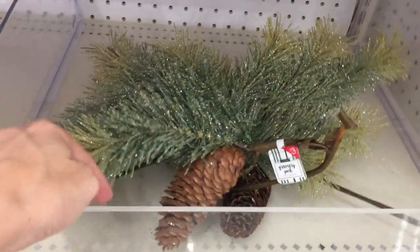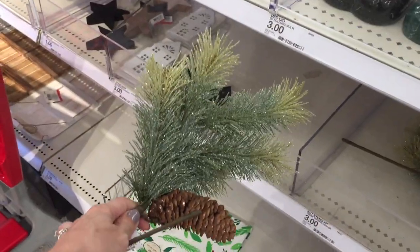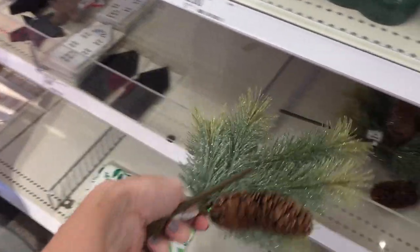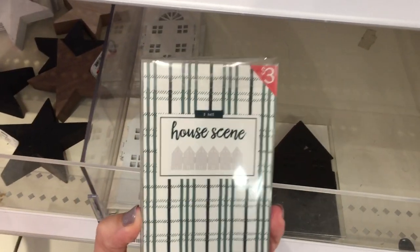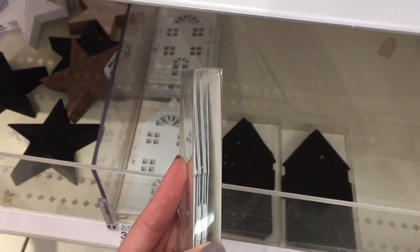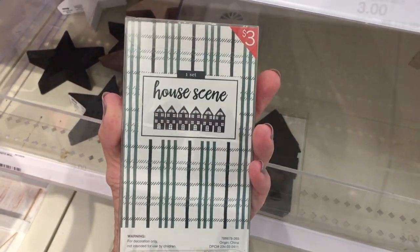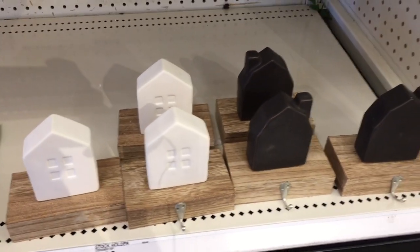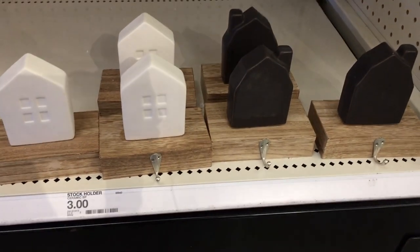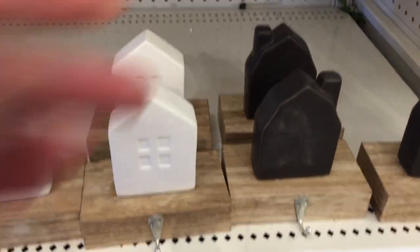They have these little floral pieces, maybe for a wreath or just decor around your house. They also have these houses that I thought were really cute — but they're not just houses, it's a scene. They're pretty thick cardboard, available in white and black. I just think those are very classy. And then down here, of course what I was waiting for — these stocking holders. Oh my gosh, those are so classy, and they are $3 a piece, which is a steal.